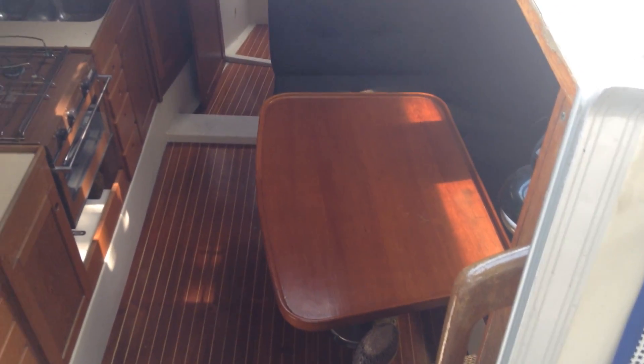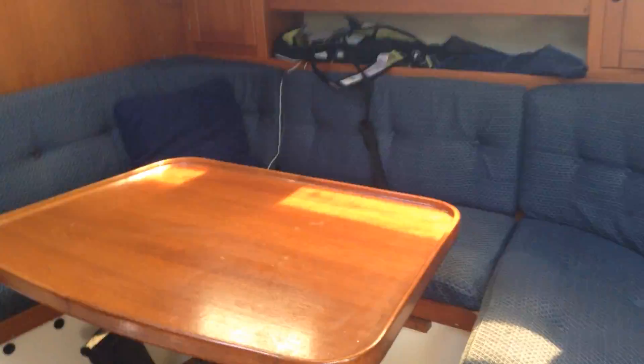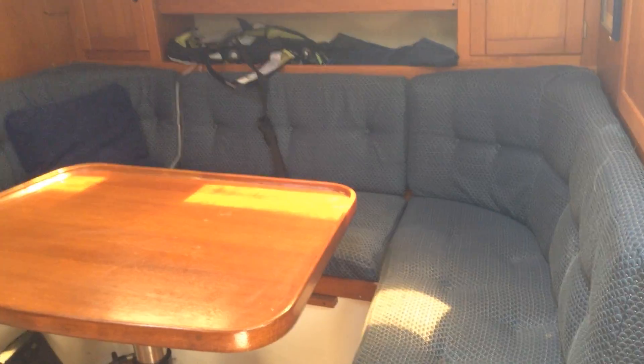Now we're going to go below decks. As you can see, we're greeted with a very fine looking table and a saloon area. There's a good shaped U-shaped saloon to start, with the table by the side.